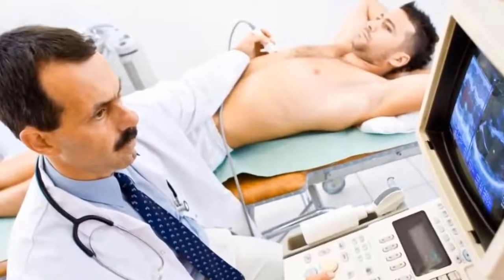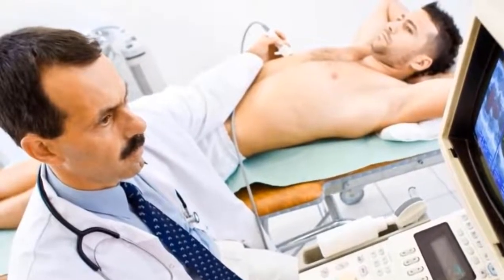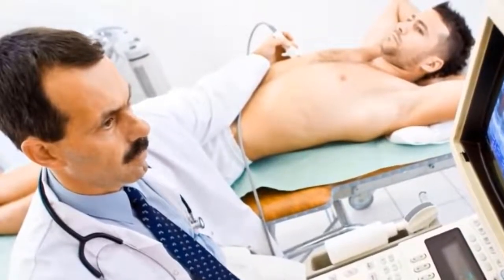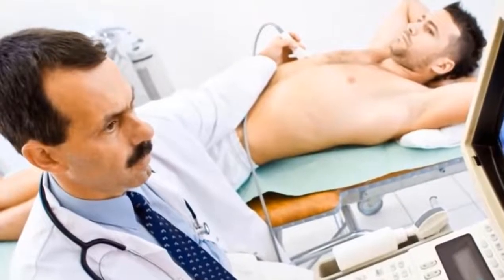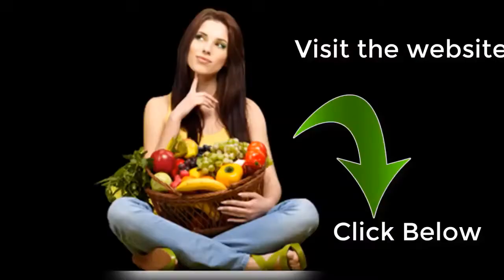We also advise you to do exercise. Start with low-impact walks, then little by little include a moderate routine that helps increase your cardiac activity and circulation. Suffering from fatty liver is a condition that can be reversed by just changing your lifestyle. Reducing your intake of fats and alcohol is one of the main aspects to consider.